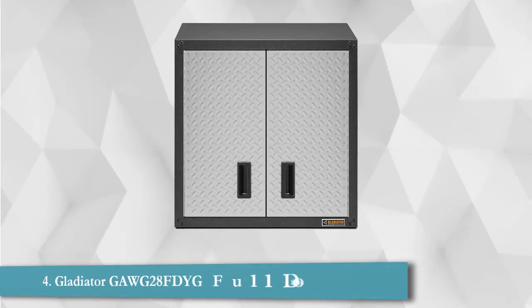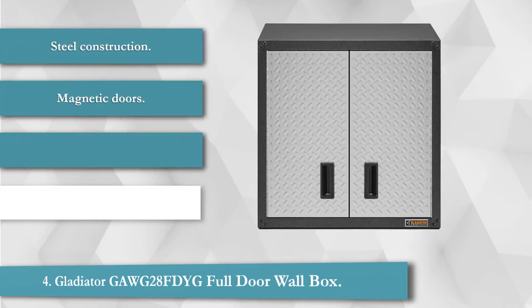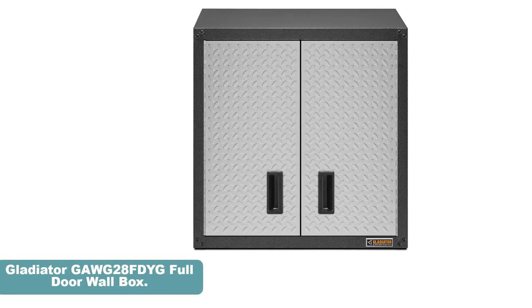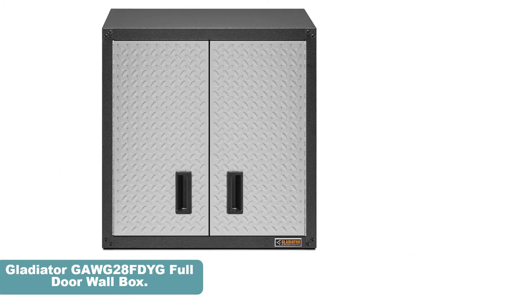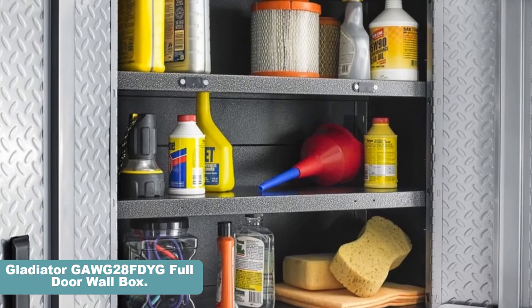The Gladiator Wall Storage Box is a great pick for those looking to set up their garage in an organized manner. It is a small storage box made out of steel with backplates and a very durable frame. The doors on the storage box have a magnetic locking system that keeps them closed, and the wall mounting system is very simple. The model comes disassembled and features premium materials with an intelligent design.